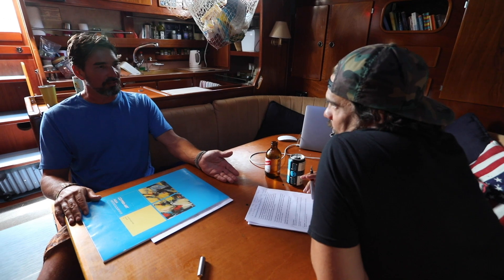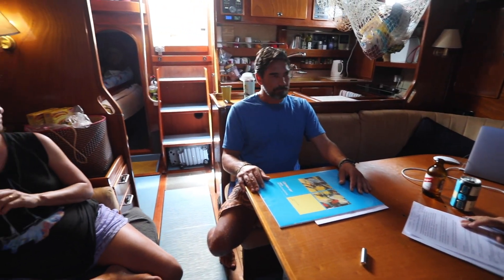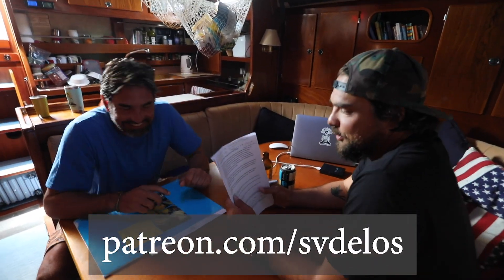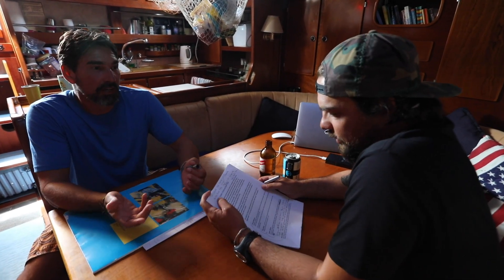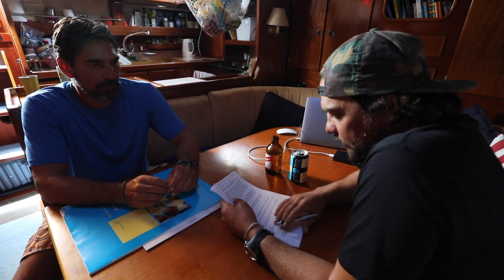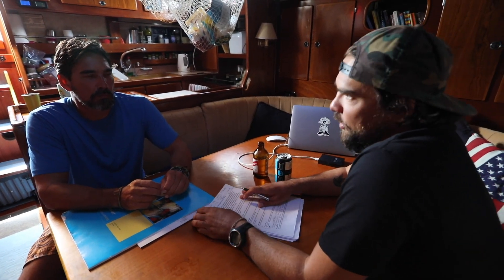We have a bunch of questions — Brady's going to read them off and I'll do my best to answer. We got 24 pages of questions from our patrons, so thanks to all of them. It's really cool to talk about this stuff, because Brian might know it all but the rest of us on board might not know exactly — we're learning as we go too. So the first thing, which is cool, is to get an overall overview of our system.